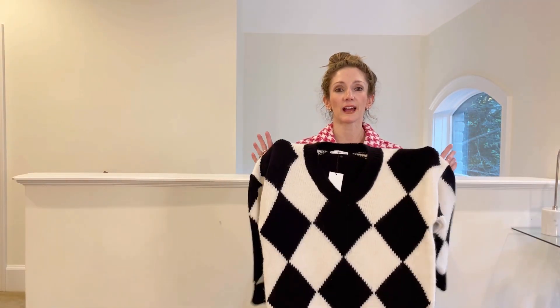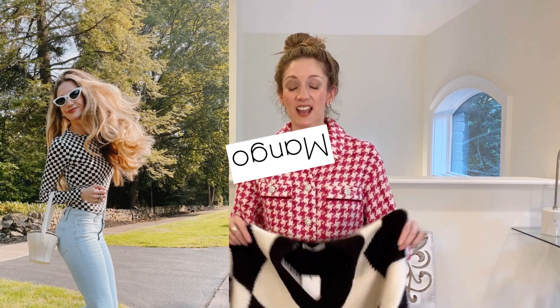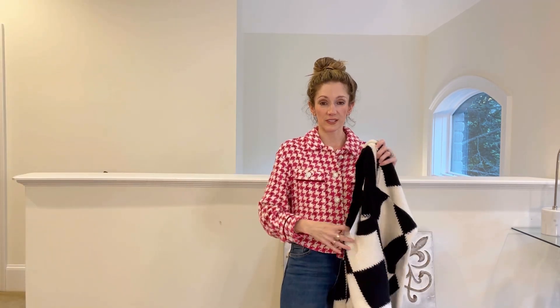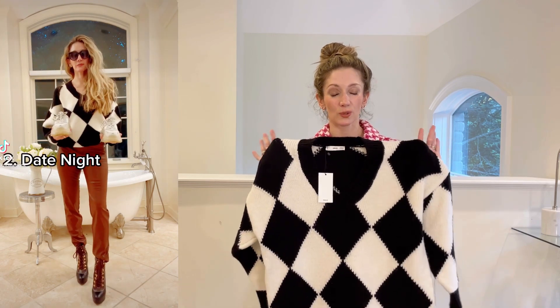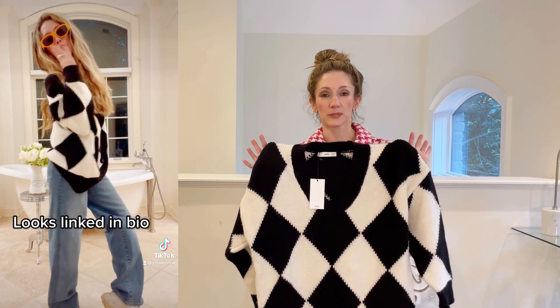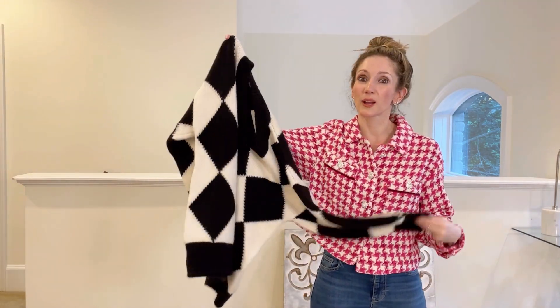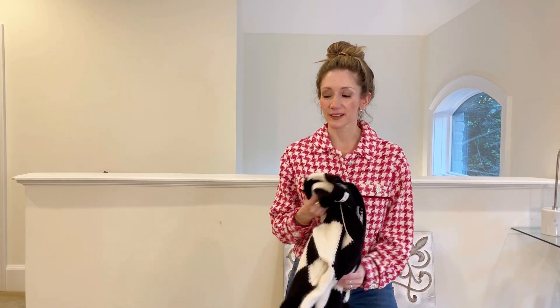Moving on to Mango. They have this whole theme around checkers, and checkers are another big trend — I got a couple of checkered pieces. One of them is this huge cozy knit sweater. This is an extra small so it's oversized, and it's a little bit too warm for right now up here in upstate New York. It's going to be one of those sweaters I reach for come November and December. Black and white is just so classic and easy to style — it goes with white, black, denim, khaki, just about anything.